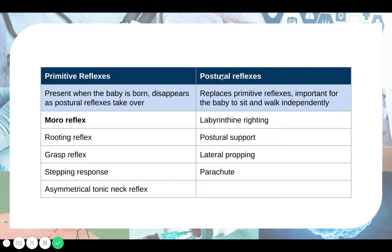Other than primitive reflexes and postural reflexes, we also have reflexes known as permanent reflexes. Babies have these too, but they don't disappear — they persist even in adulthood. These include the blink reflex, where something near your eye causes you to blink; the pupillary reflex, where your pupils constrict due to bright light; and the swallowing reflex — all of which persist in adults.